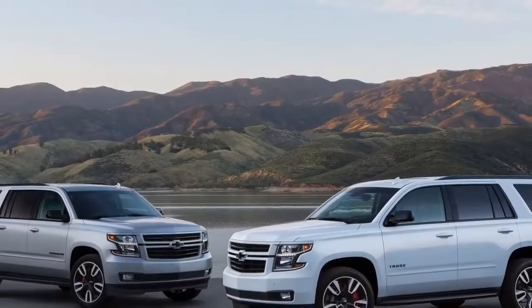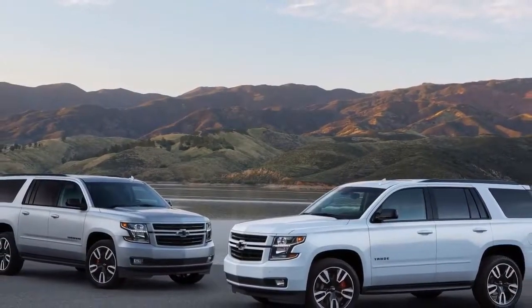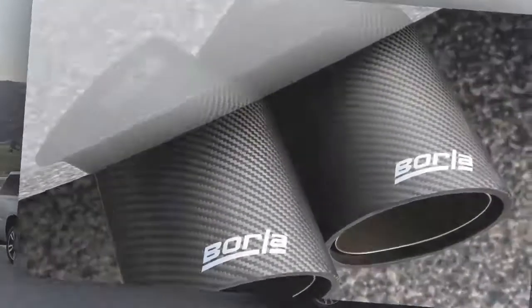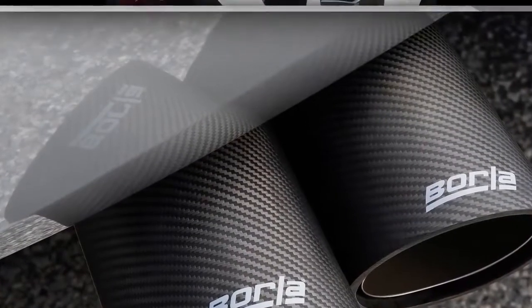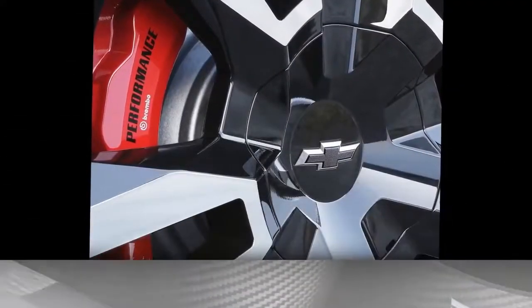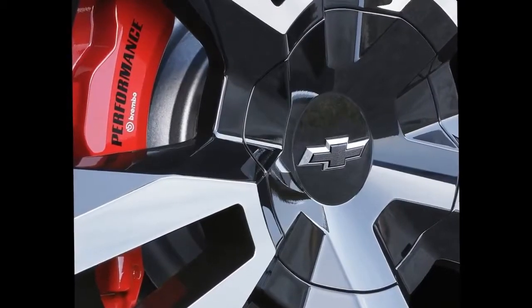The Chevrolet Suburban RST Performance Package brings a seamless blend of style and performance to Chevy's portfolio of full-size SUVs. Available from summer 2018, this is the first time Suburban will offer the 6.2-litre V8, which boasts 420 horsepower and 460 pound-feet of torque.